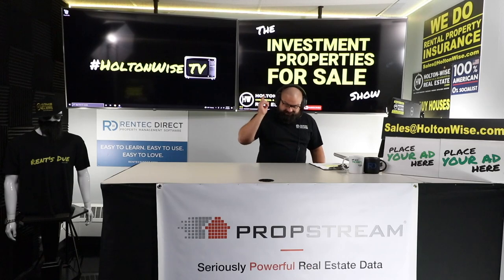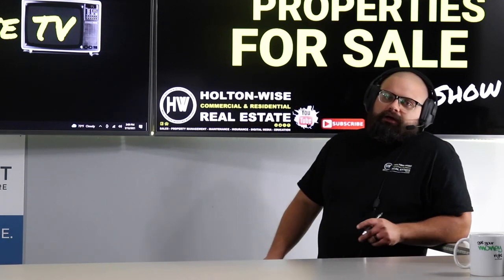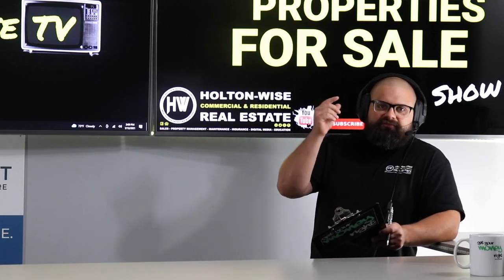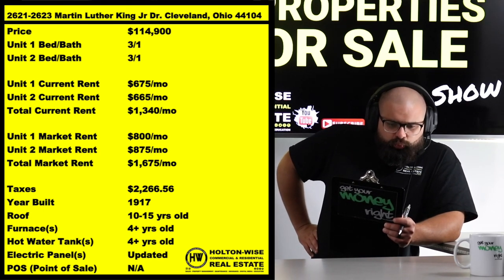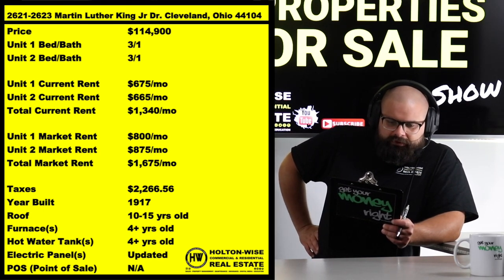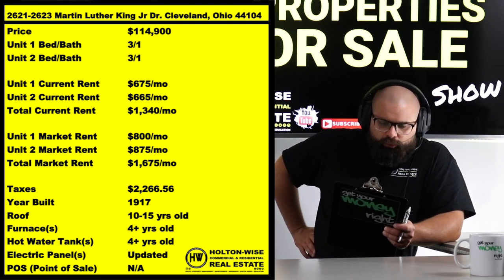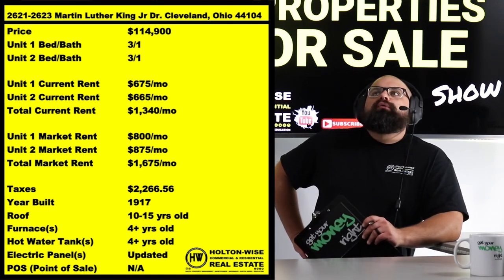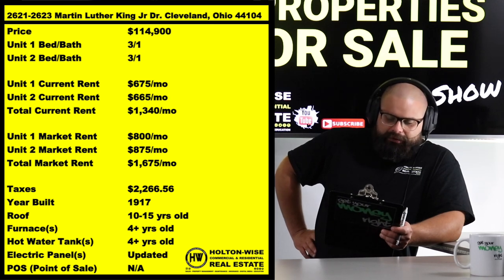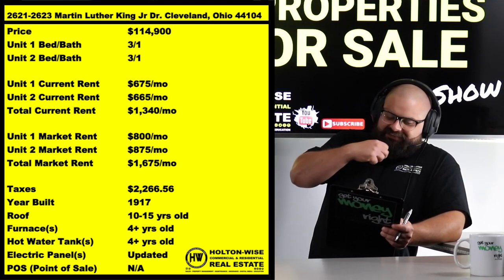The competition is hot and today is going to be no different, because I have a ridiculously large amount of rent coming in on this one — an above-average amount of rent. The property is 2621–2623 Martin Luther King Jr. Drive, Cleveland. I priced this at $114,900 because the rent you can get out of this is ridiculous.